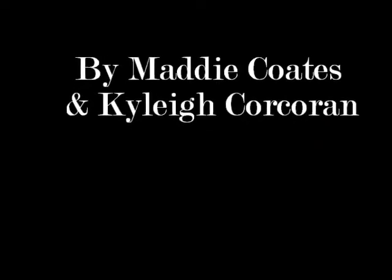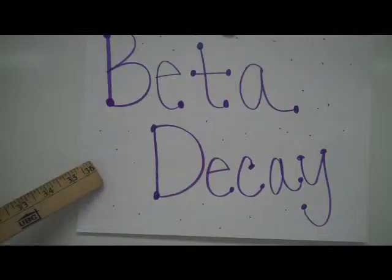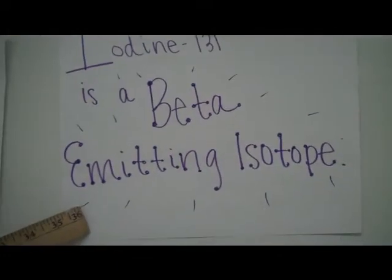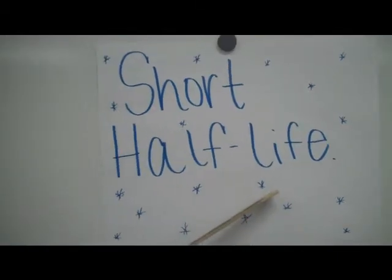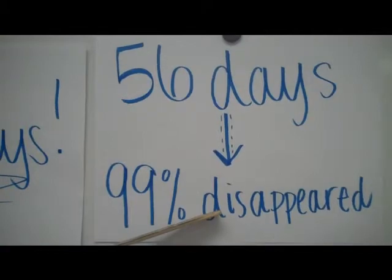This is a public service announcement regarding Iodine-131. Iodine-131 has a beta decay and is also labeled as a beta-emitting isotope. It has a short half-life of only 8 days, and it takes 56 days for 99% of the element to disappear.